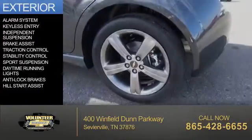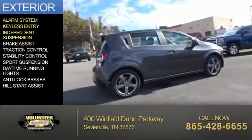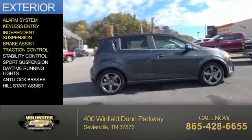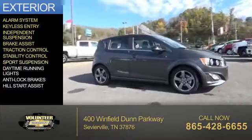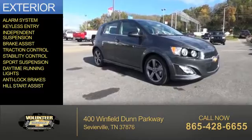The features include an alarm system, keyless entry, independent suspension, brake assist, traction control, stability control, sport suspension, daytime running lights, anti-lock brakes, and hill start assist.